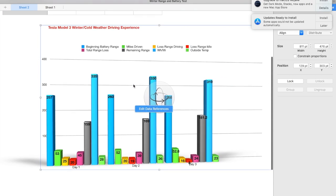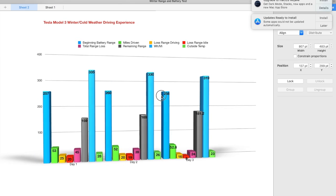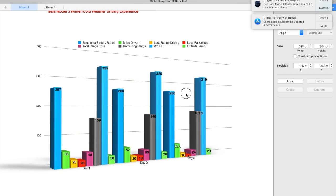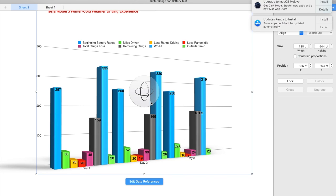We started out with 258 miles on day three and were remaining at 181.2 — a pretty significant increase in available range at the end of the day. Looking at this graphically: the blue is beginning battery range, the green is miles driven and they're fairly close, and the yellow is range loss while driving. The third block shows idle range loss of 8 miles, and then we have total loss range for the day, remaining range heading home, and watt hours per mile.